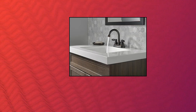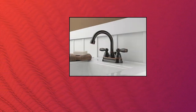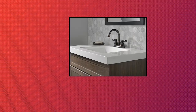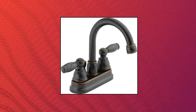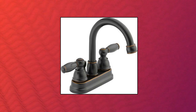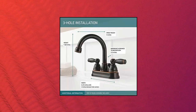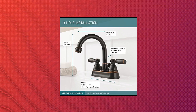Peerless P299685 LFOB Apex 2 Handle Bathroom Faucet, Oil Bronze, 1.5 GPM (5.7 liters per minute). ADA compliant when installed properly. Delta Faucet is one of the first in the industry to qualify for the new WaterSense Program developed by the EPA for showerheads and hand showers. Compliant with California and Vermont low lead legislation. Backed by the Peerless Lifetime Limited Warranty — install with confidence.